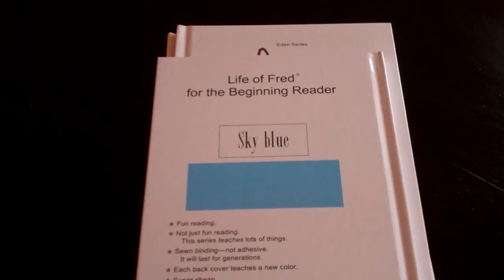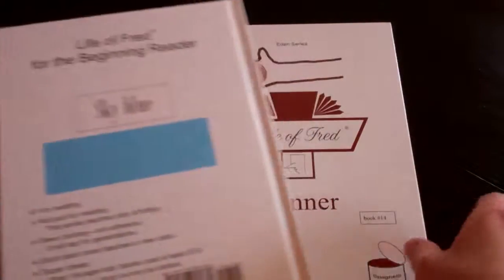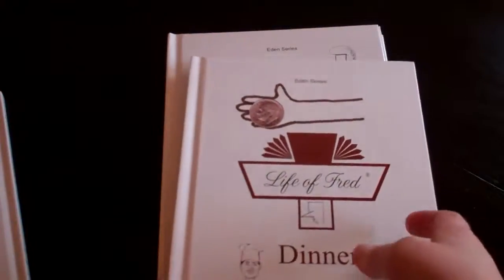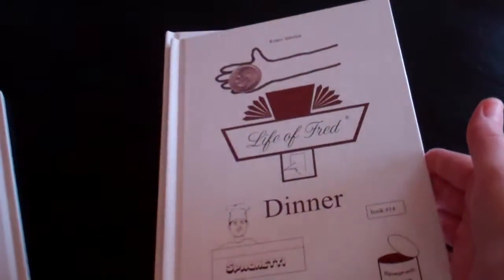These all have different teaching elements in them. That's what has really drawn me to the Life of Fred math series — that there are different things they're learning about, not just math. And they are cheap, considering how many you get in a set and the information in each one. You can use them as a picture book.